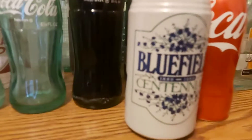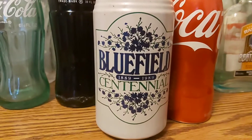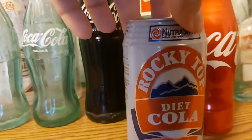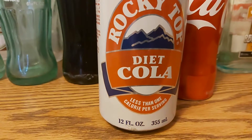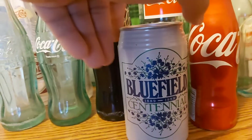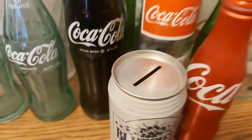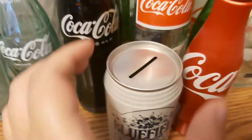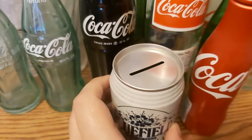I also got this Bluefield Centennial can that 1889 did in 1989 — Rock Top Diet Cola, less than one calorie per serving. They don't make Rock Top anymore; they closed the plant in Bluefield, so this is a great part of the history of West Virginia. It's also got an interesting top to it. I don't think it's a bank because the lid doesn't come off or anything. It's a weird kind of opening.